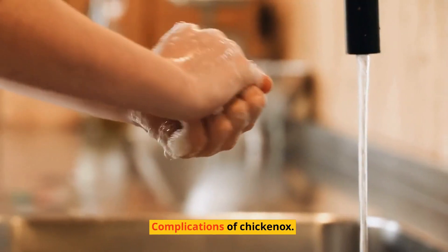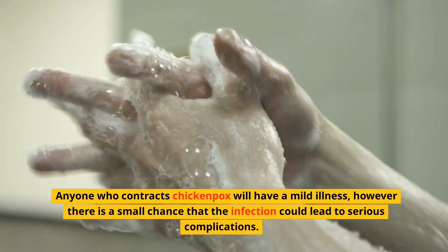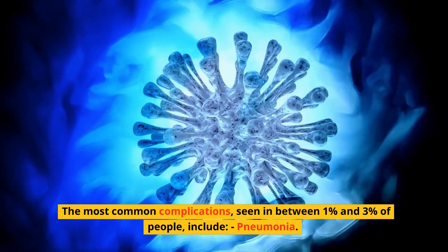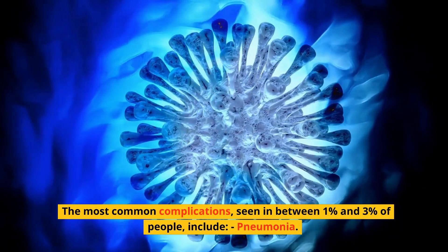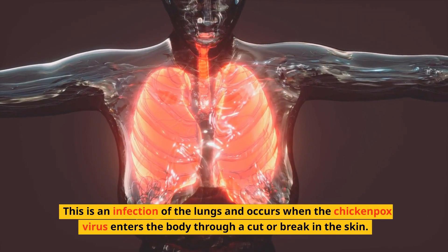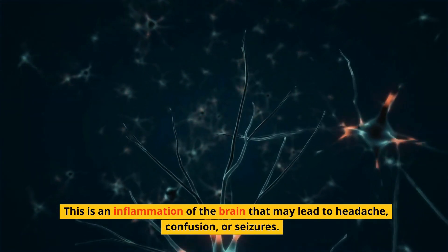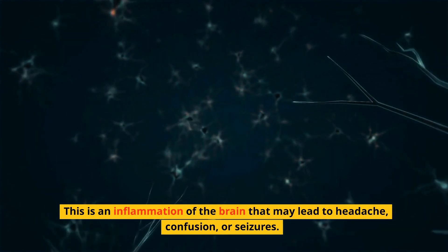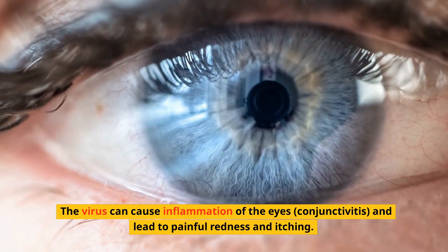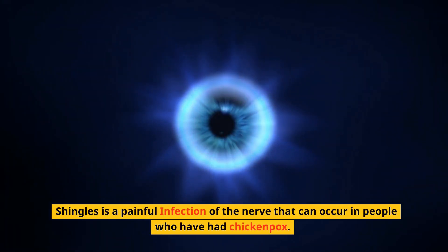Complications of Chickenpox. Anyone who contracts chickenpox will have a mild illness; however, there is a small chance that the infection could lead to serious complications. The most common complications, seen in between 1% and 3% of people, include: pneumonia, an infection of the lungs that occurs when the chickenpox virus enters the body through a cut or break in the skin; encephalitis, an inflammation of the brain that may lead to headache, confusion, or seizures; eye infections — the virus can cause inflammation of the eyes, conjunctivitis, and lead to painful redness and itching; and herpes zoster — shingles, a painful infection of the nerve that can occur in people who have had chickenpox.